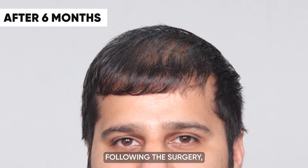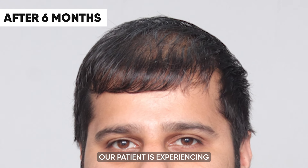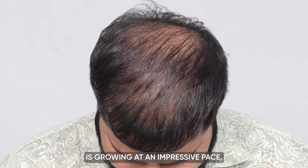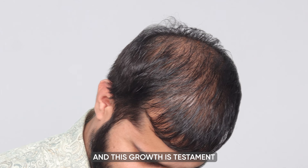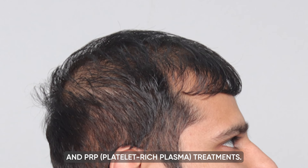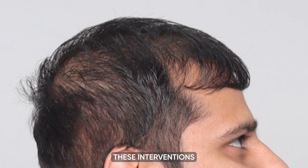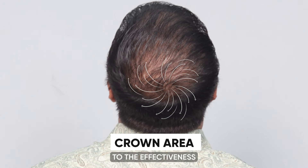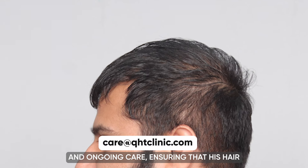At the six-month mark following the surgery, our patient is experiencing remarkable progress in his hair restoration journey. His hair is growing at an impressive pace, a testament to the combined effects of prescribed medications and PRP — platelet-rich plasma — treatments. These interventions have been instrumental in fostering the development of not only natural but also strong and resilient hair, ensuring that his hair restoration results continue to exceed expectations.